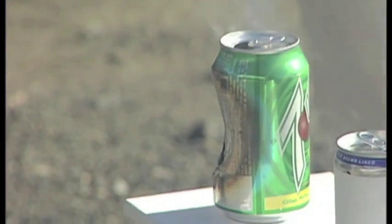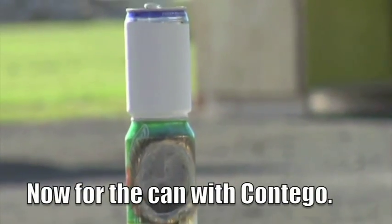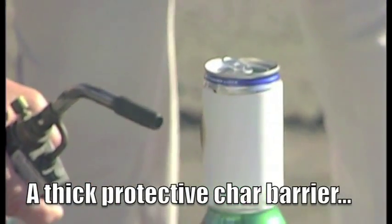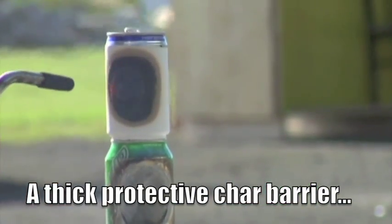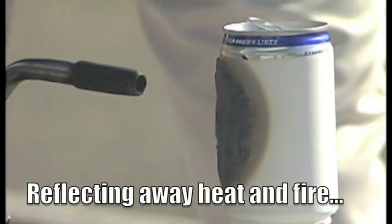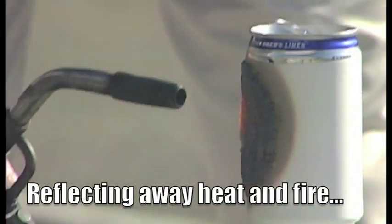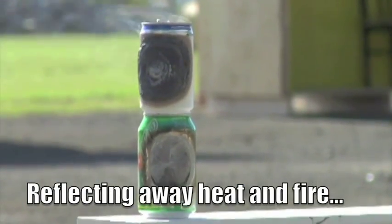Now we're going to do the same thing with another empty soda can, but one treated with a couple of coats of Contigo. When we hit it with the flame from the propane blowtorch, you see that the char layer builds up very, very quickly and starts glowing red and white, reflecting all of that thermal energy away from something even as thin and vulnerable as an empty soda can. This is always a great demonstration — look at how thin and smooth and pretty the Contigo coating is when it's applied to the substrate.